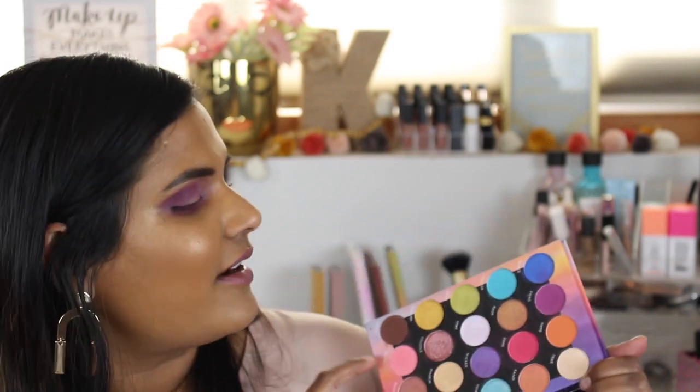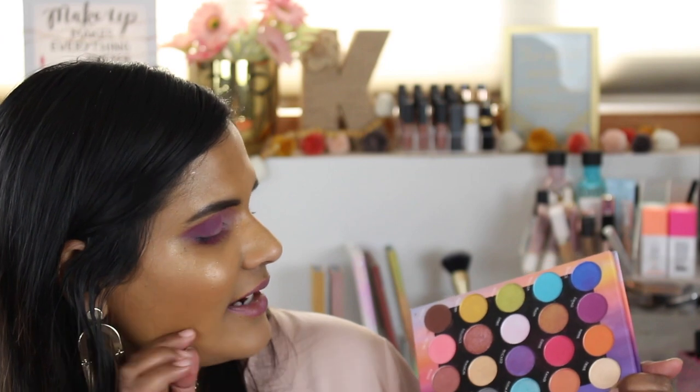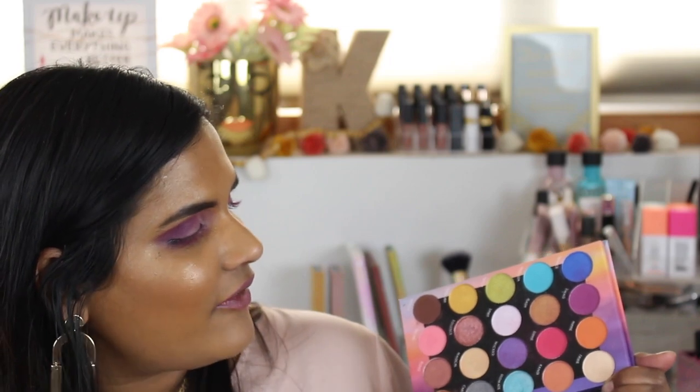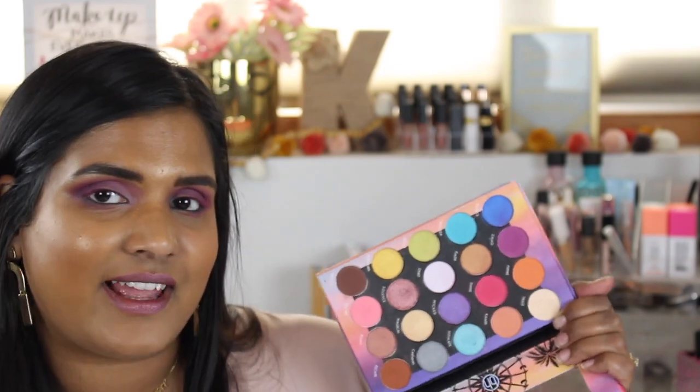I took this with me to Sri Lanka — I only had this palette and the Soft Blend palette — I wanted to test them out while I was away. I ended up wearing less makeup than anticipated, but I was still happy with my choice. I also really like the shade Electric, which was a fun color to throw in the crease. I love having matte bright colors as well as bright shimmer shades because they pair well together. The palette wears well and the shimmer shades foil very nicely on the lid.